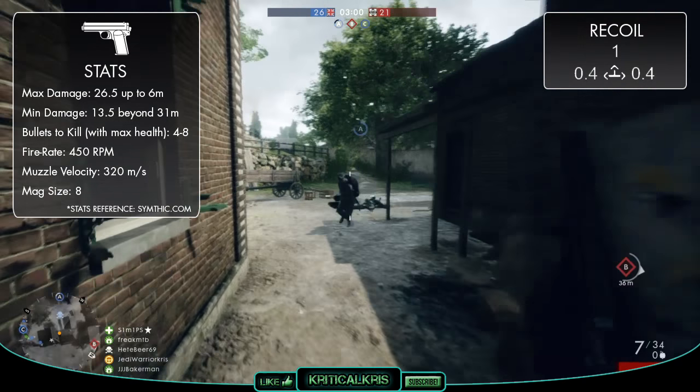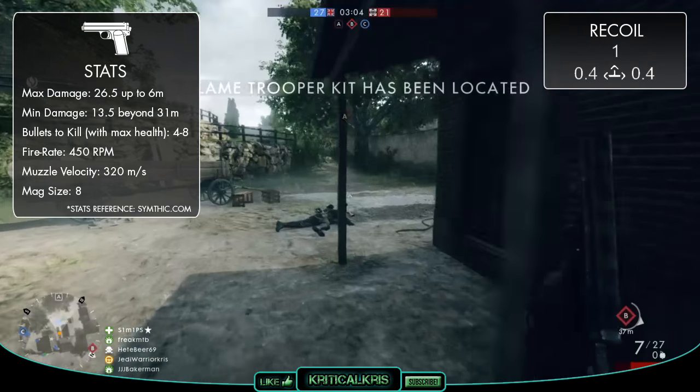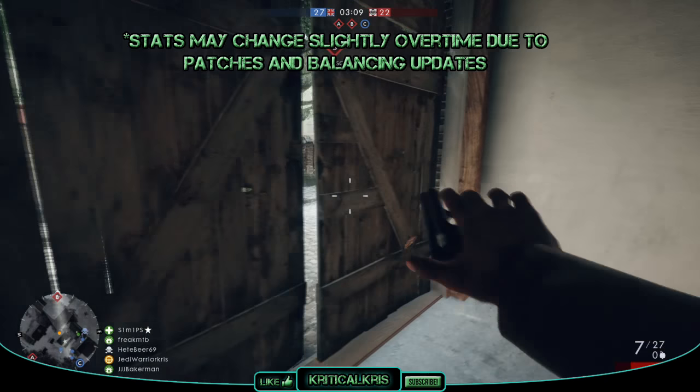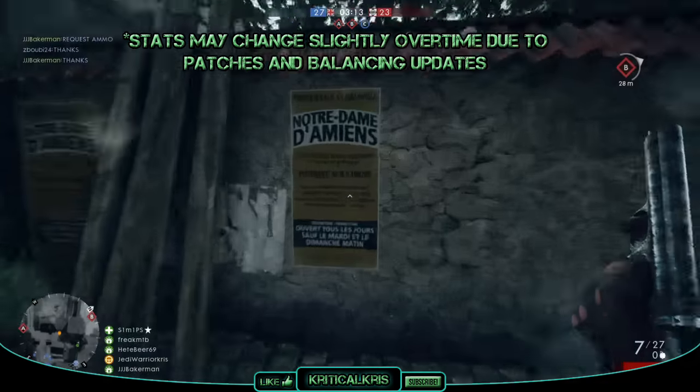The gun's recoil pattern isn't particularly bad, with a horizontal value of 0.4 and a vertical value of 1. It's quite stable, though it's not the most accurate weapon in the game, which could force a couple of shots off target as you fire away. And that might prove to be more of a problem with those slightly smaller magazines.